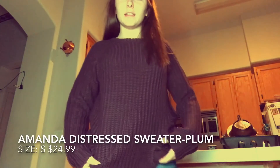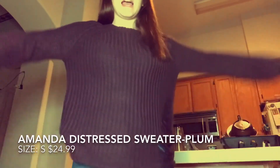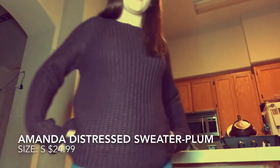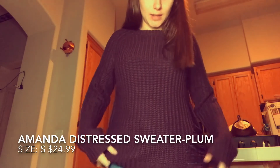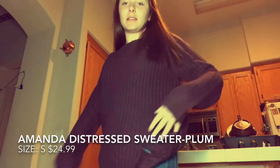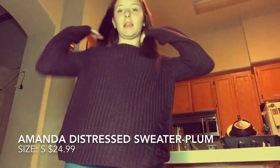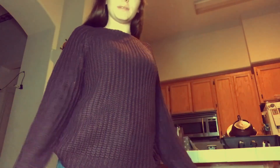The very last thing is called the Amanda Distressed Sweater in plum color — it's $24.99. It's super warm and super comfortable, size small. It has little rips on only one side. It's soft on the inside, it keeps me warm, it's super cute. I love the color and how kind of big it is. I could definitely probably sleep in this — it's really comfortable and I love how soft it is.